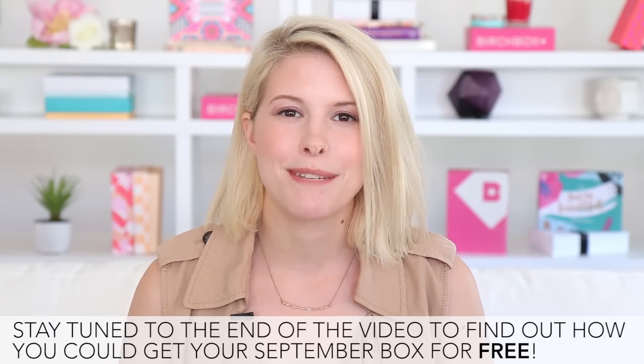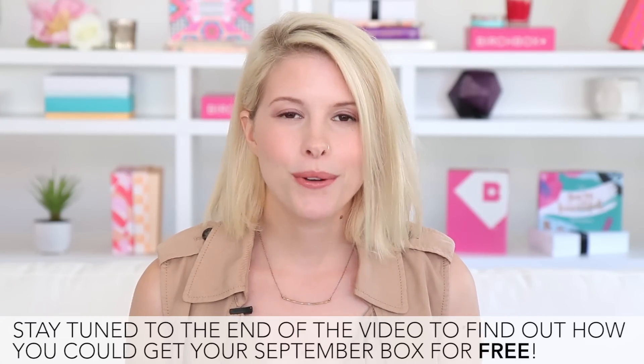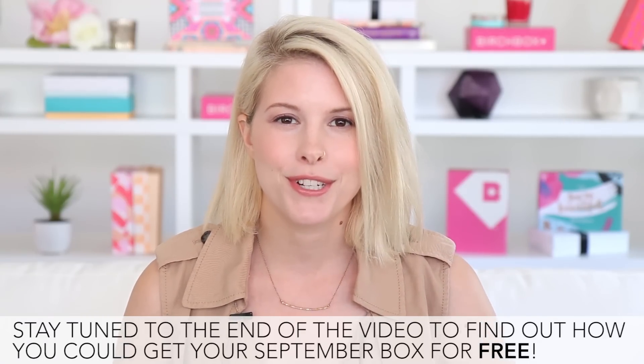You might know that Birchbox was founded in September of 2010. It's our five-year anniversary — I cannot believe how time has flown by. This month as a special thank you, we're including a 20% discount offer in all Birchboxes, so take a look at that when you get your box and be sure to use it on something special from the Birchbox shop.